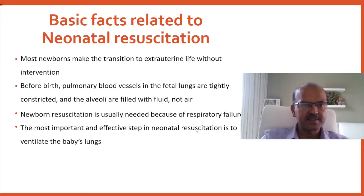Newborn resuscitation is usually needed because of respiratory failure — in contrast to older children and adults, especially adults, where a cardiac component comes in as well. Cardiac arrest due to heart attack is not common in children, so mostly it's a respiratory failure.